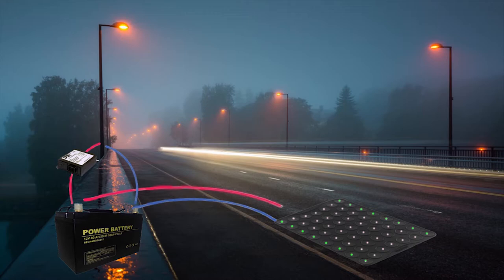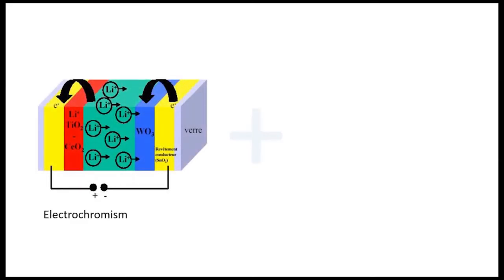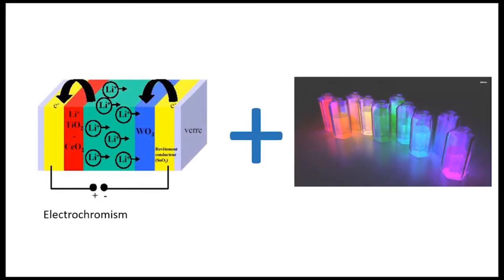The panels will supply the batteries with electricity to illuminate the road when the biker drives by. This system is controlled by an electric case. To illuminate the roadway, we have a combined system of electrochromism and fluorescence features.